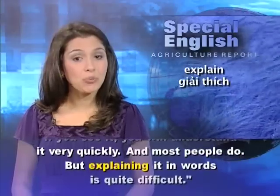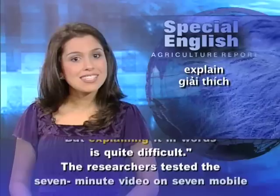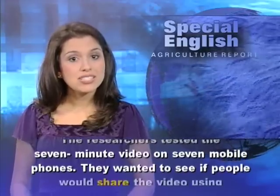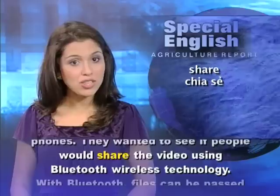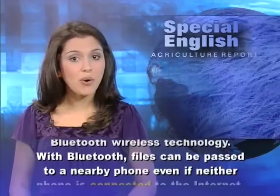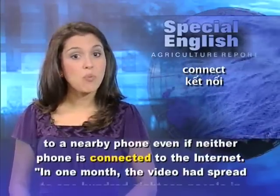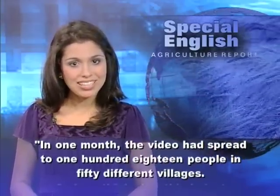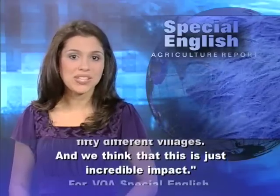but explaining it in words is quite difficult. The researchers tested the seven-minute video on seven mobile phones. They wanted to see if people would share the video using Bluetooth wireless technology. With Bluetooth, files can be passed to a nearby phone even if neither phone is connected to the Internet. In one month, the video had spread to 118 people in 50 different villages, and we think that this is just incredible impact.